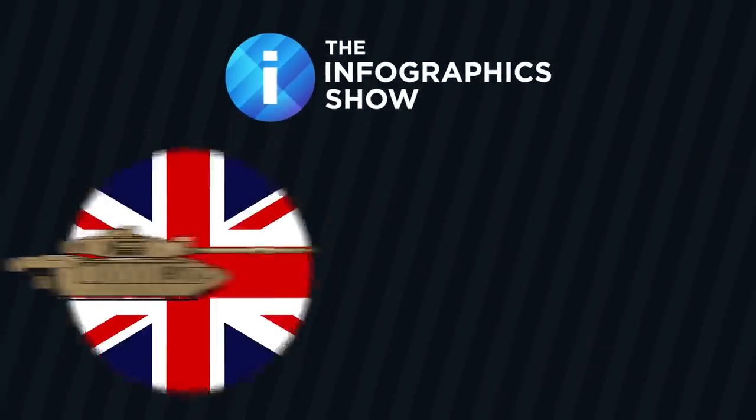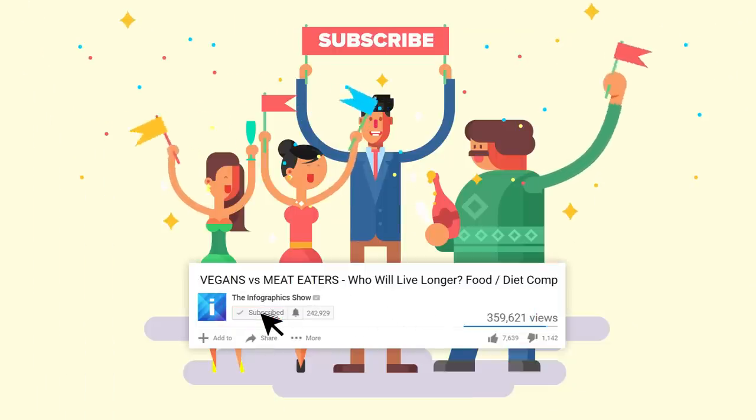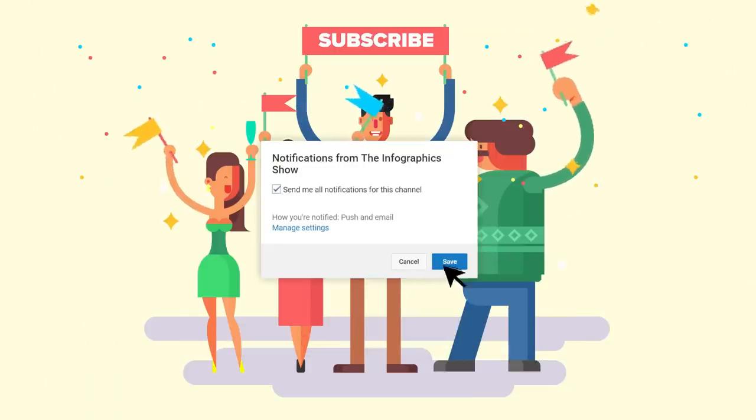We thought it would be interesting to compare Britain and Germany's main battle tanks in this episode of the Infographics Show, the Challenger 2 vs. the Leopard 2. Don't forget to subscribe and click the bell button so that you can be part of our notification squad.